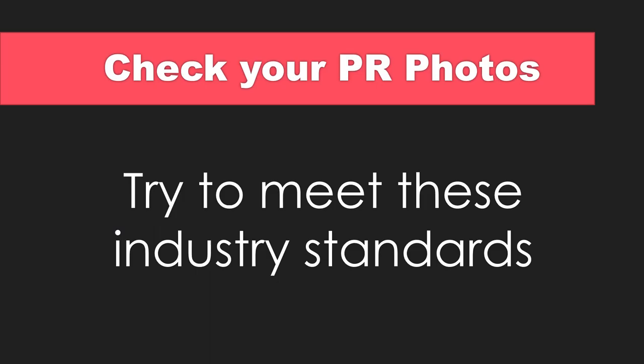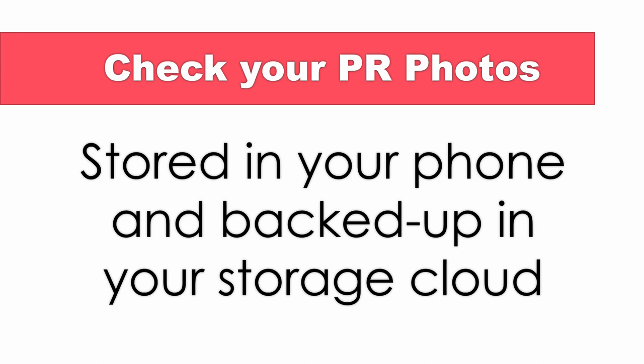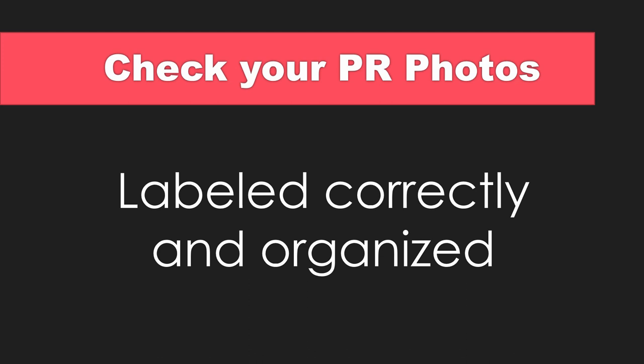When asked for your publicity photo, please consider meeting the following industry standards. The publicity photo should be of the comedian we're publicizing — hopefully, that's you! Color photos are best. Be sure to provide a clear image with a view of the comedian's funny face. Keep your photos organized in your smartphone and your cloud storage. Label your photos with a file name that includes your stage name.